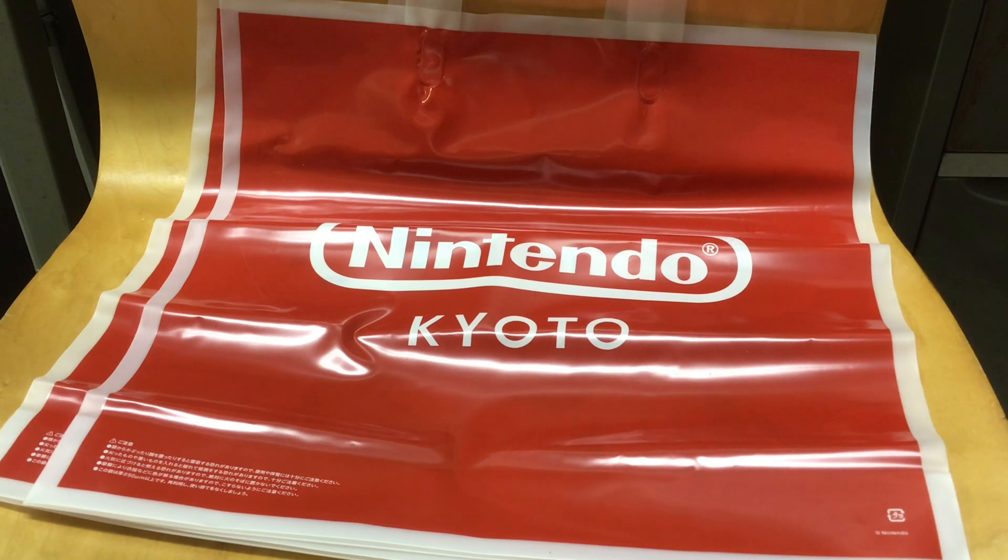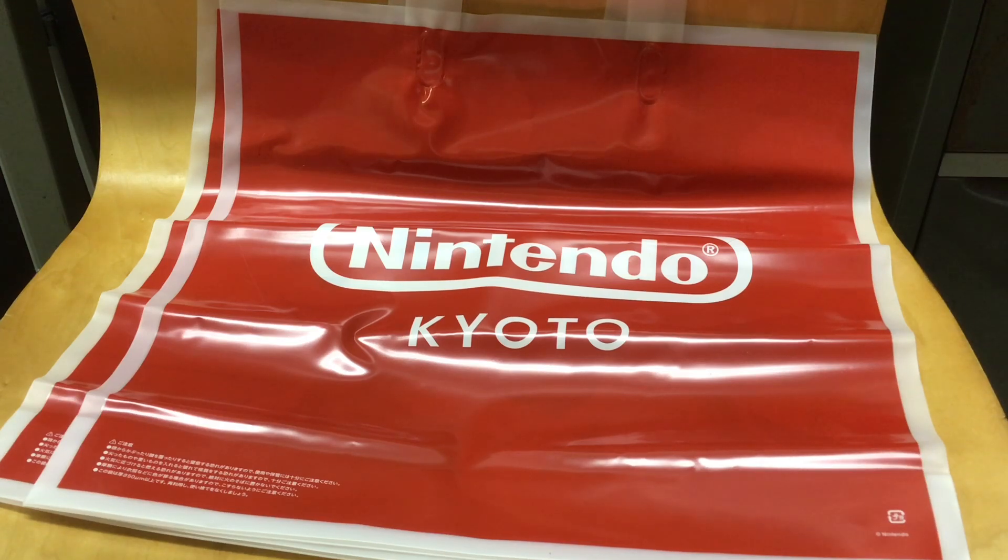Today I'm sharing a little mini haul of goods from the Nintendo Store in Kyoto. We were really lucky because it was open when we went. There were so many people — it was super popular, and it was in a surprising location, way up on the top floor of a department store. You had to know where you were going, and it was back in a far corner too.